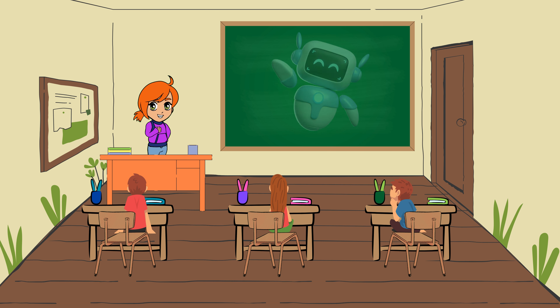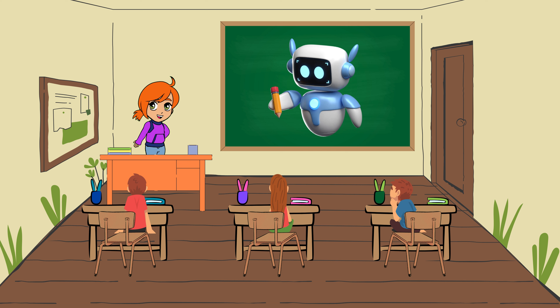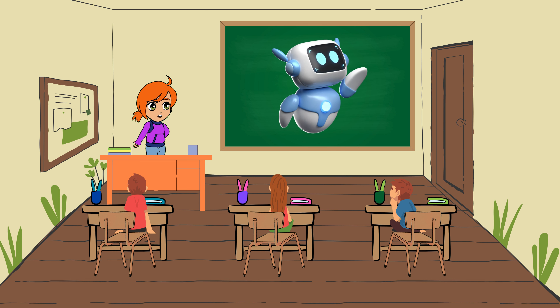Hello, wonderful friends! Today we have a very exciting topic to work on. Are you ready to learn English? Let's get started.